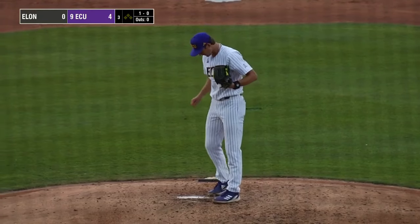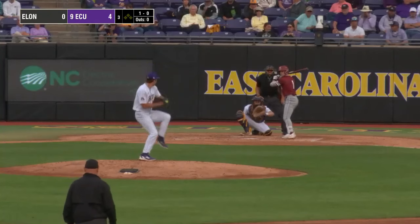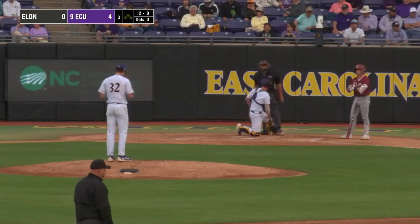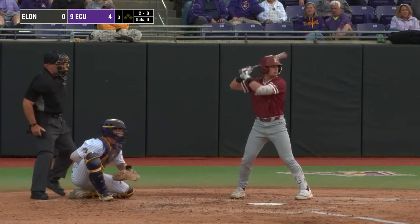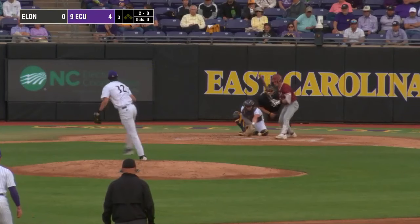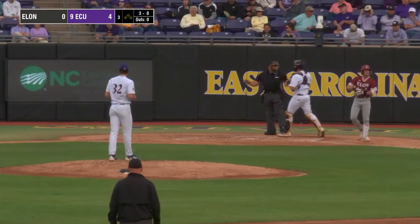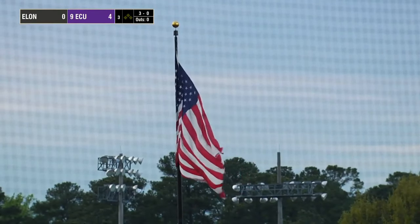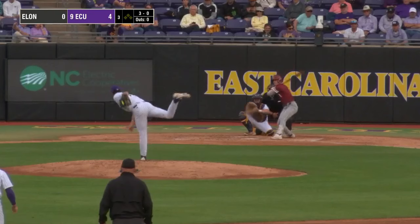Jaden Winter back out on the mound. Tanner Holloman, James Broderick, and Tank Yacoubi due up for the Phoenix. A 1-0 count on Holloman — pitch on the way, breaking ball that misses outside, 2-0. Good to have our listeners and viewers tonight along with us — a simulcast today on ESPN+. Winter the 2-0 — a little bit low, three balls and no strikes. This is the first time today we've seen Winter deal with a 3-0 count — it took just 21 pitches for Winter to get through the first two innings. The 3-0 pitch — a little bit high for ball four, the first base runner today for Elon.